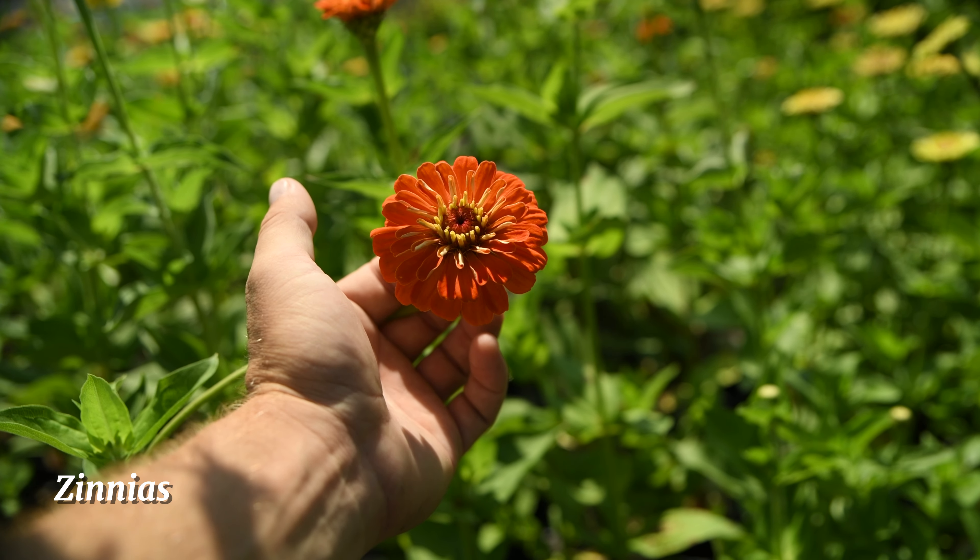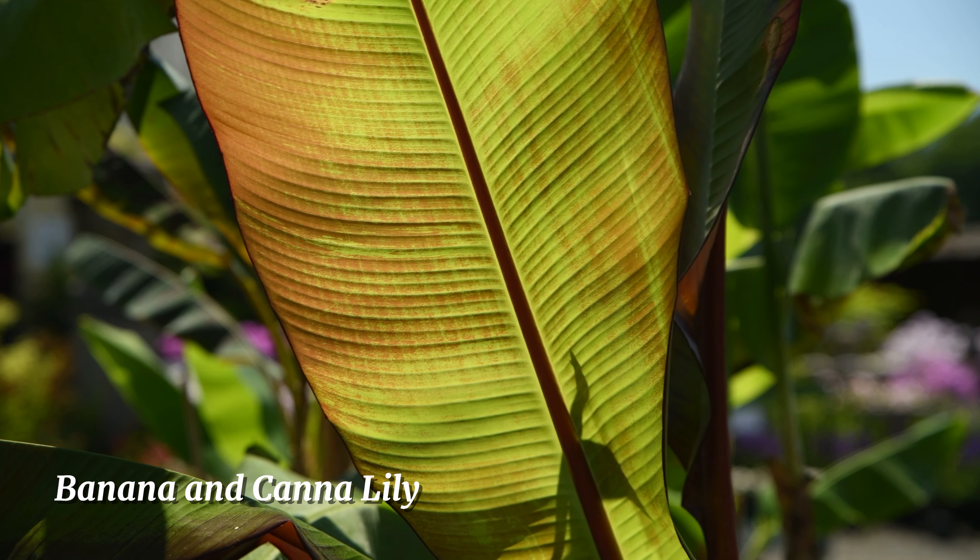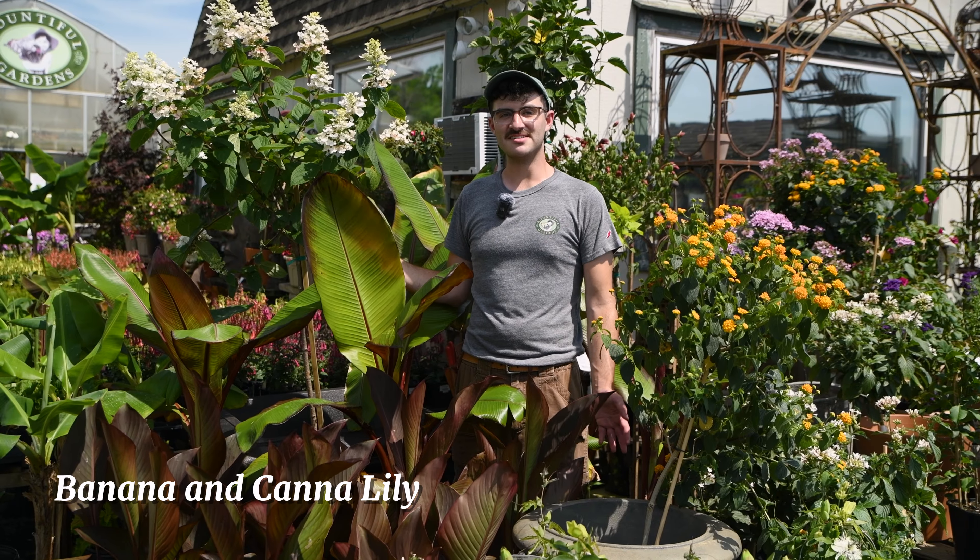These are snapdragons. They're a sun-loving annual that loves to be well-watered and will do best when you take off any of the dead blooms.